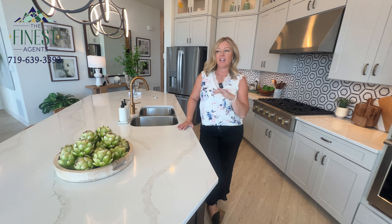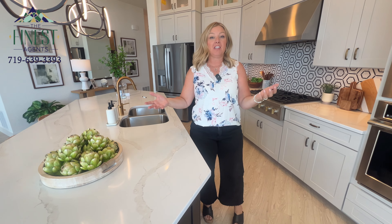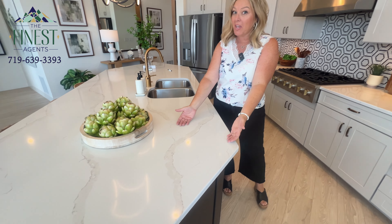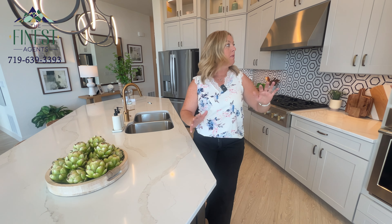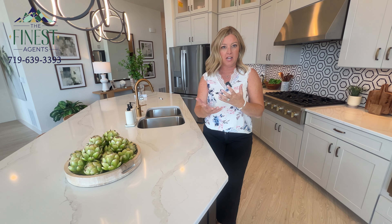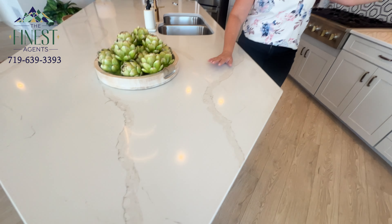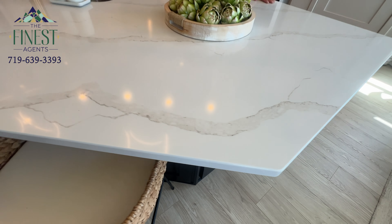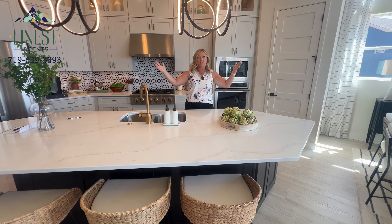One thing that instantly gives the feel of a home — and it's typically in very important spaces like kitchens and bathrooms — is countertops. There are a lot of homes we walk into that have really nice cabinetry; you can pull a wood look in right now. But you could keep that oak cabinet and just change the countertop to something a little more updated, and it'll change the feel of the home.